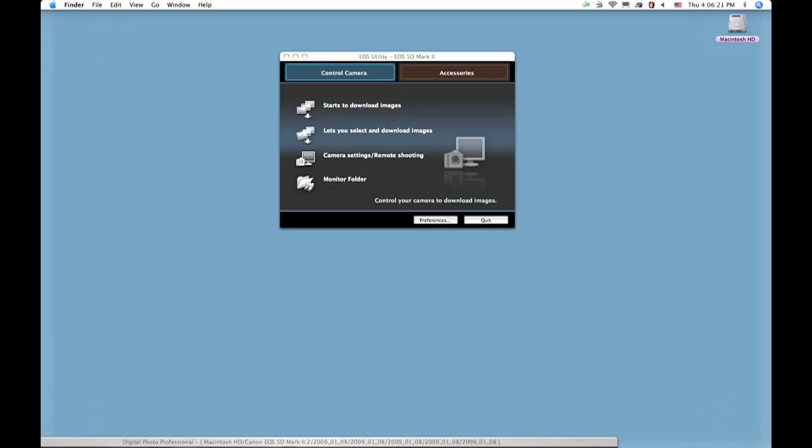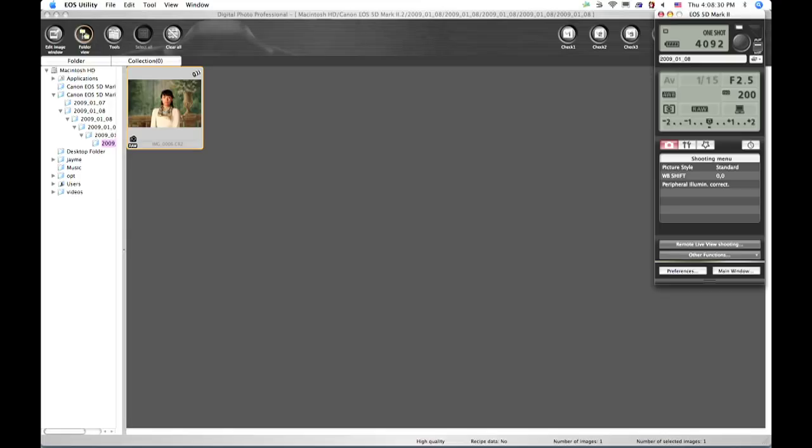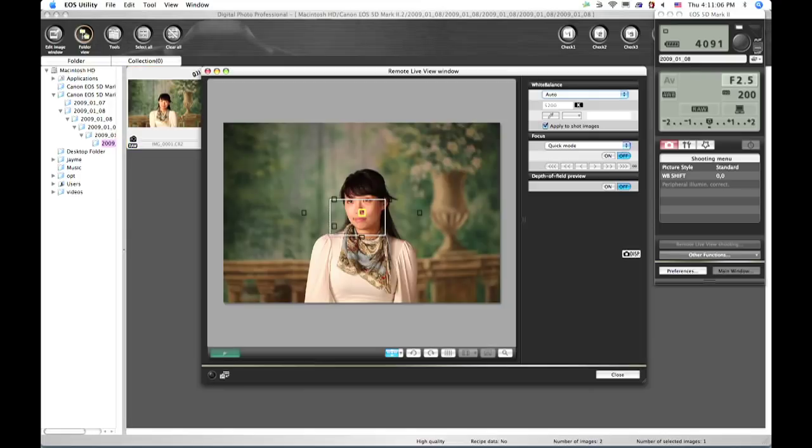Wireless file transmission and tremendous new wireless capabilities make the new WFT-E5A wireless file transmitter a device worth looking into for many serious photo applications.